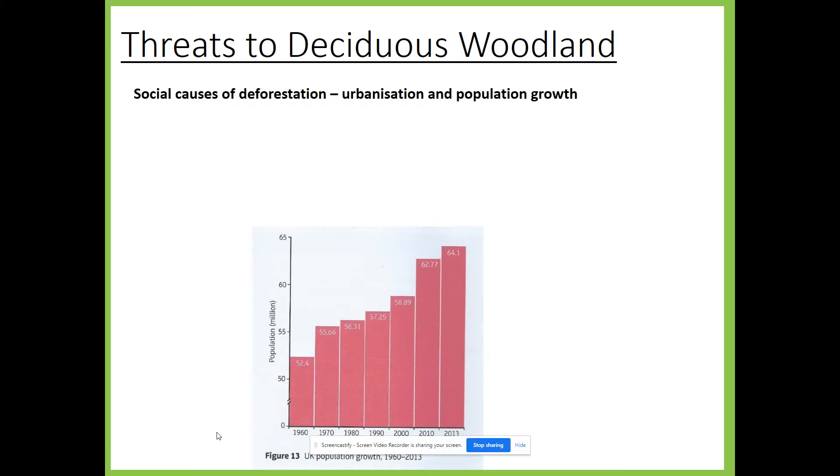Our final threat to deciduous woodlands involves social causes of deforestation — urbanisation and population growth. Urbanisation is the increase in the proportion of people who live in towns and cities, and population growth means we've got more people living in the UK than ever before. As the UK's population has grown, more and more woodland has needed to be cut down. To build our urban areas we need lots of space, and woodlands have been cut down to obtain that space. Road construction has also been a key cause of deforestation.